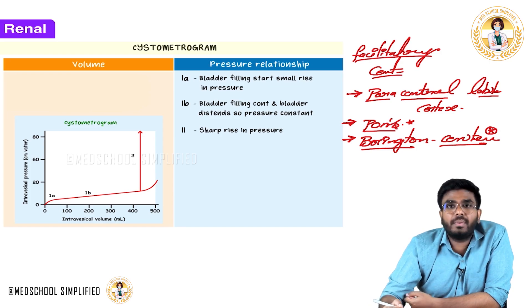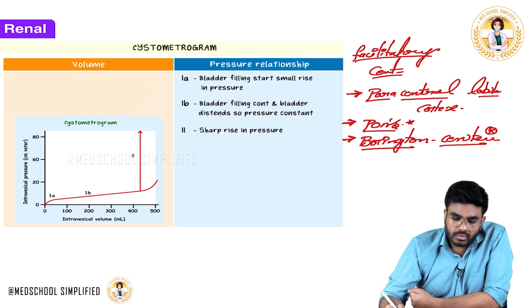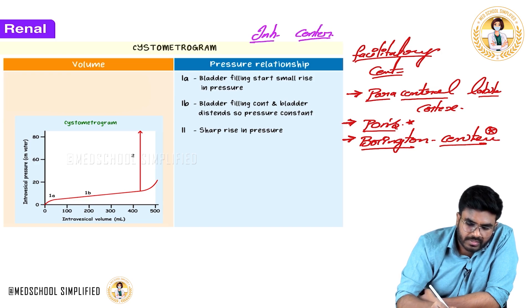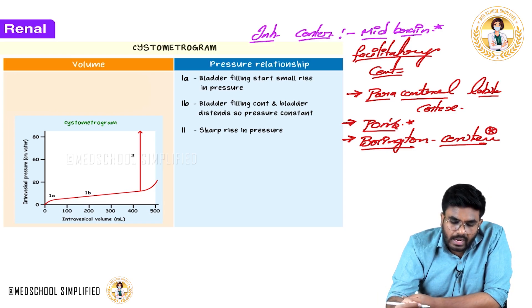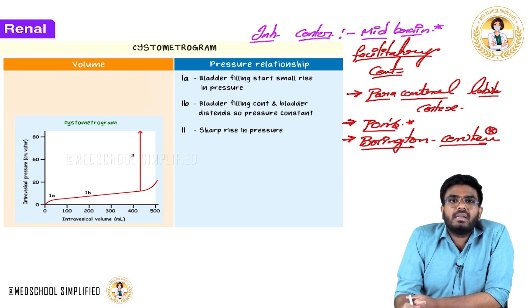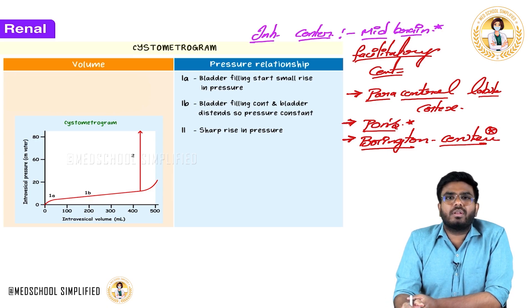There is also an inhibitory center of micturition — when you wish, you can hold urine. The inhibitory center of micturition is present in the midbrain. So there are facilitatory centers and one inhibitory center. With this, we are done with bladder innervation, micturition reflex, and the cystometrogram. Hope the video is helpful.